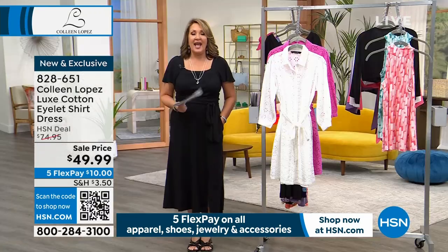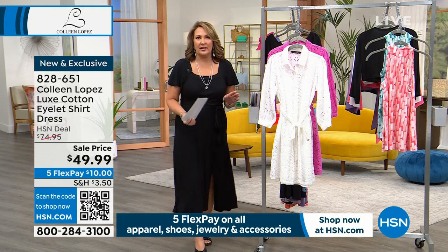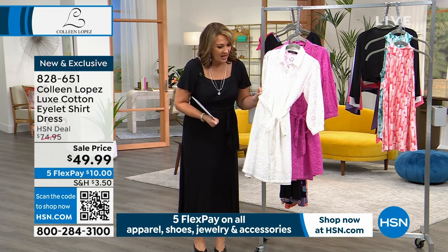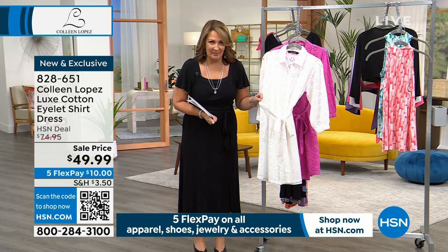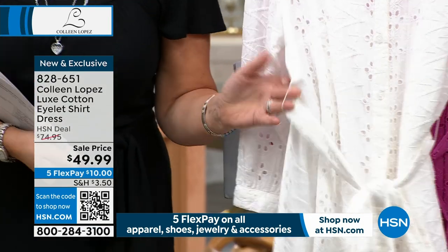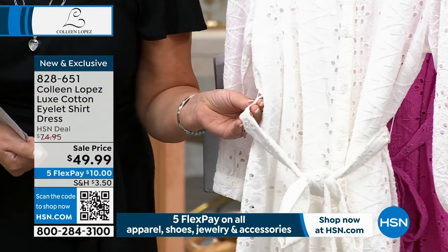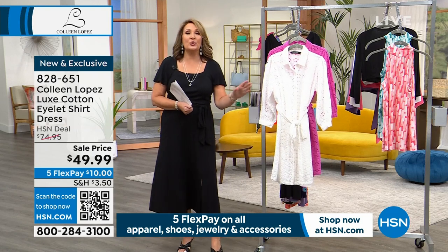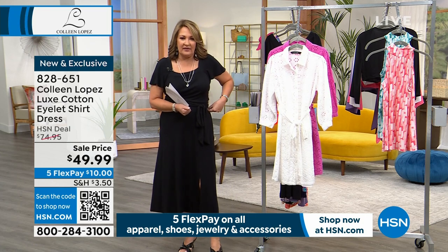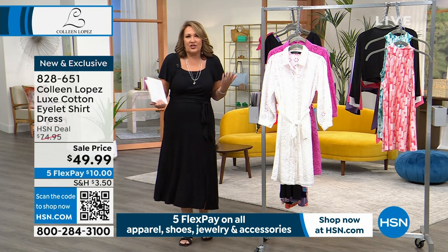When you buy a dress with a little self-belt, it comes with small strings that hold the belt — those are called carriers. The carrier literally carries the belt to its destination when packaged so you don't lose the belt. But when you get it home, clip them off — you don't want those little rings sitting on the side of your dress.